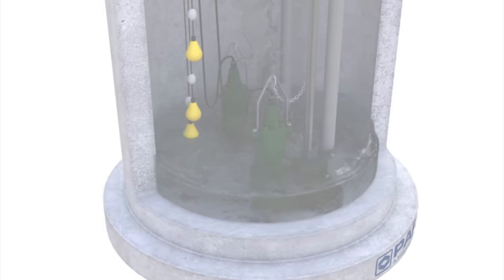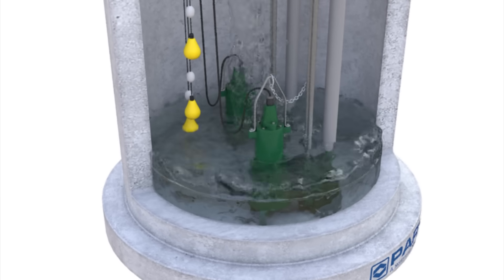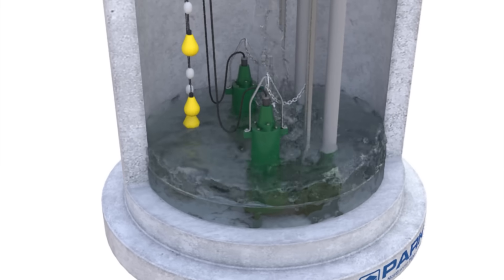The Pump Trooper is powered by a close coupled electric motor, which operates quietly and is cooled by the moving liquid for a maximized service life.